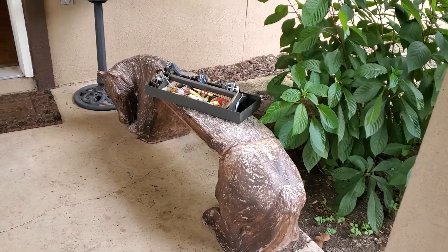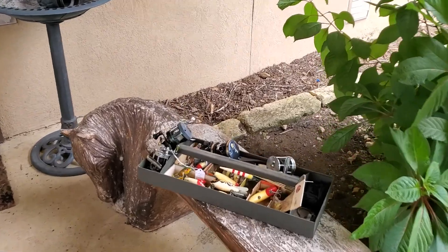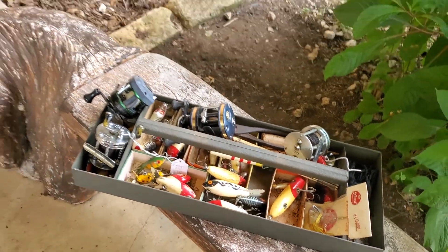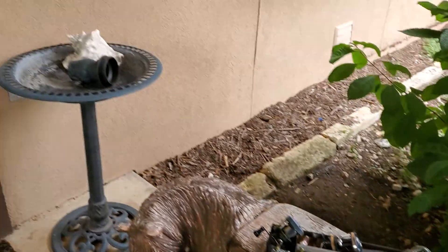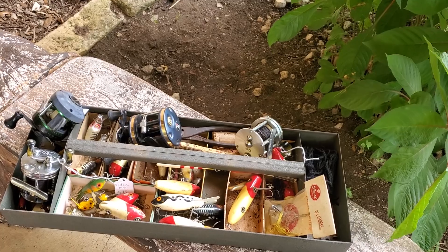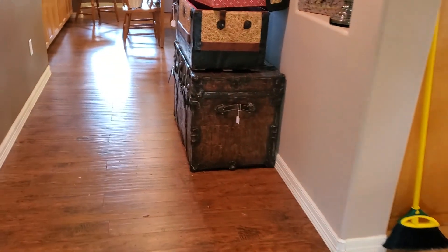Hello everyone. This is Donna at Life Changes Estate Sales and this week's sale is in Canyon Lake. Outside we have a cement horse, a plastic little fountain, and vintage lures that I'm going to be working on. Let me bring you into this house.